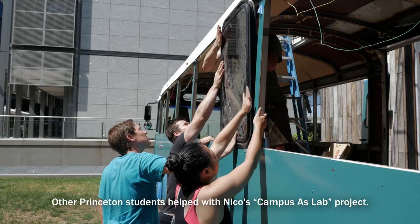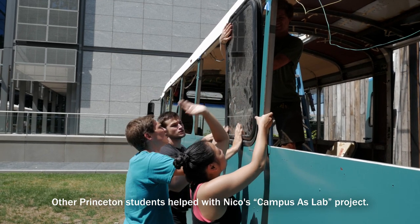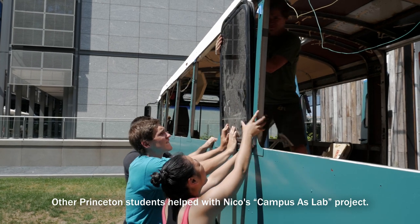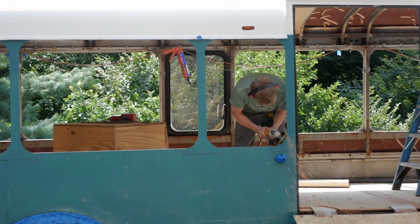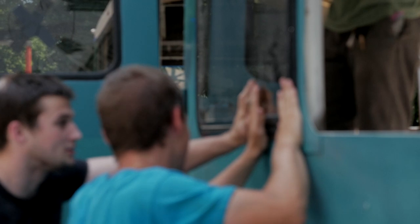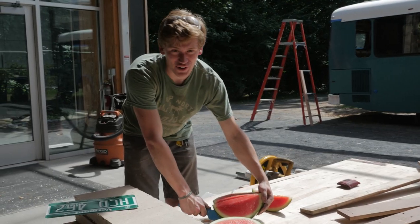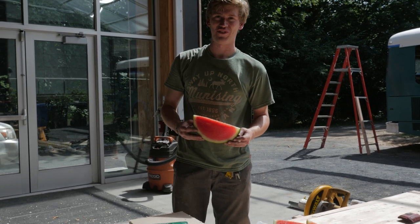Just try pounding it in. They get partial ownership of the bus along with the other 45 people that have helped.